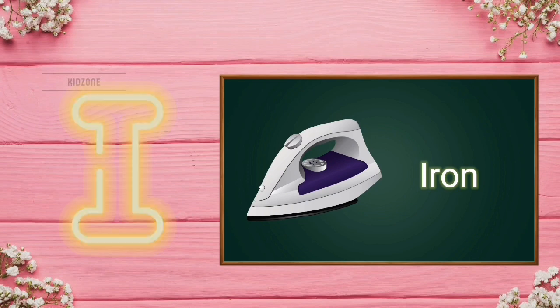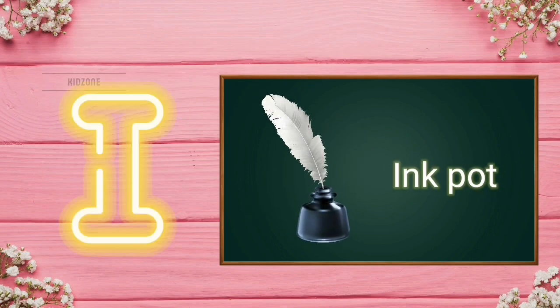I for iron. I for iron. I for ink pot. I for ink pot.